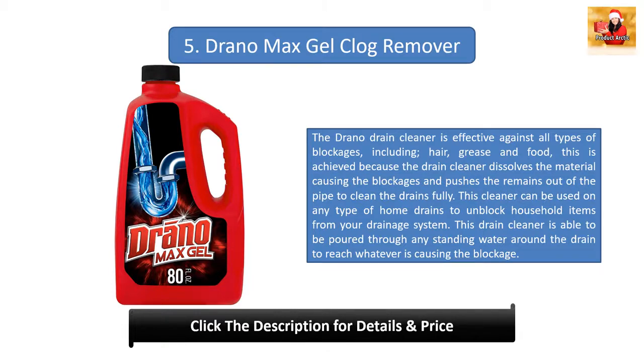Number five: Drano Max Gel Clog Remover. The Drano drain cleaner is effective against all types of blockages including hair, grease, and food. It dissolves the material causing the blockage and pushes the remains out of the pipe to clean drains fully. It can be used on any type of home drain and can be poured through standing water to reach the blockage. It begins to clean within 15 minutes, but for severely blocked drains a 30-minute wait is recommended. Simply flush the drain with hot water once the time has elapsed.